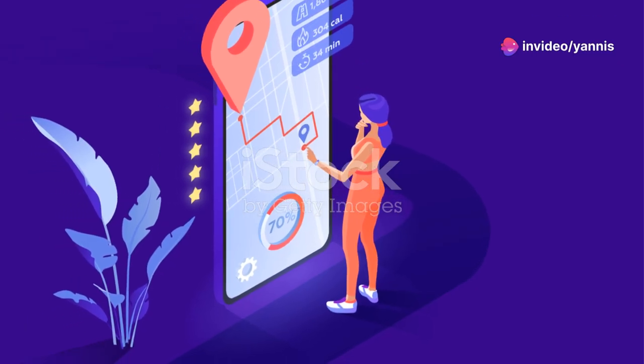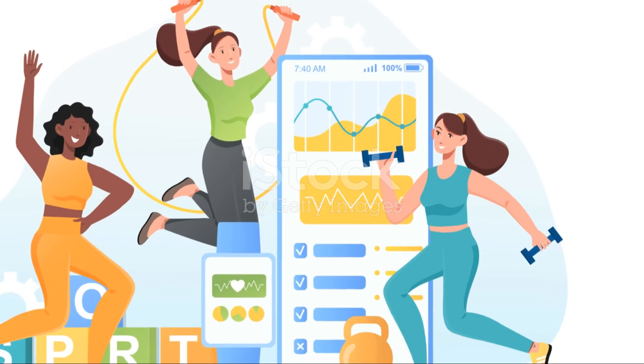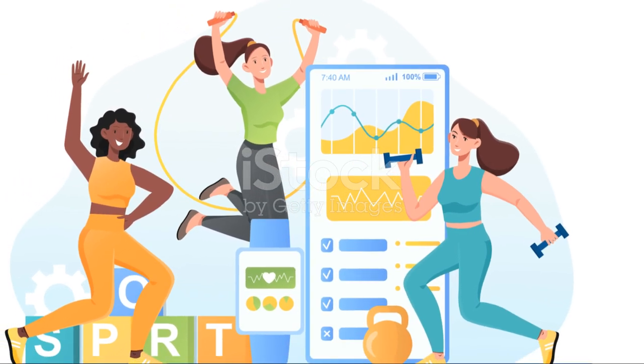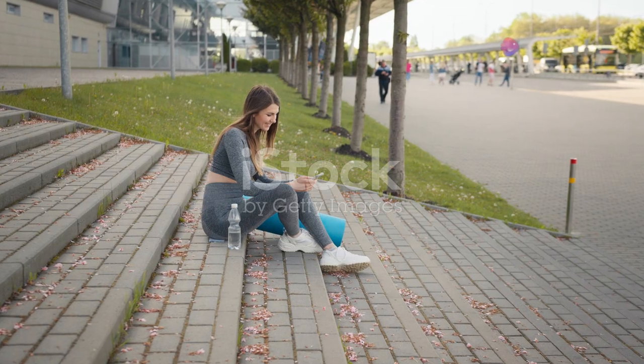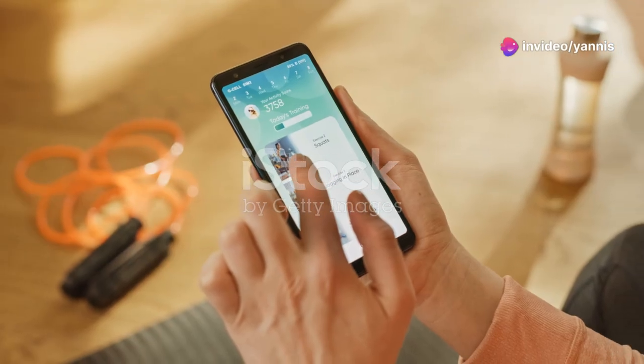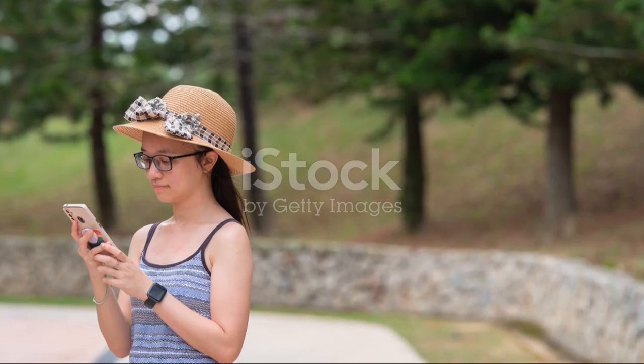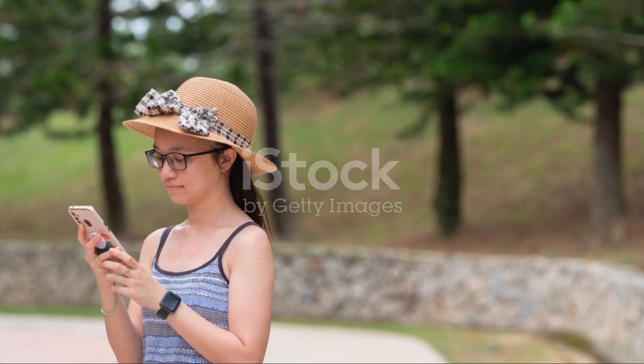Boost your energy, improve your mood, and increase productivity. Regular physical activity has been shown to have numerous benefits, including increased energy levels, improved mood, and better focus. By incorporating these exercises into your day, you can enhance your overall well-being and productivity. Try these apps and let us know your favorite in the comments.